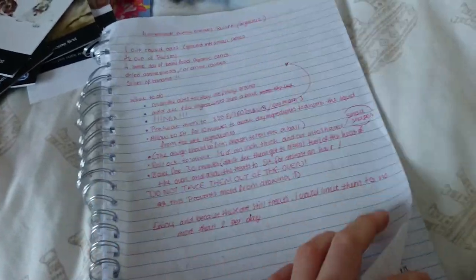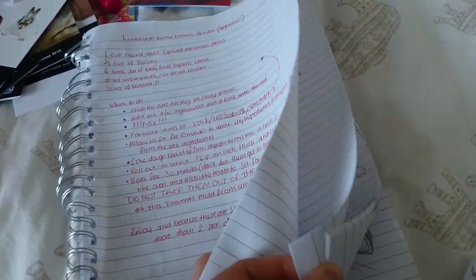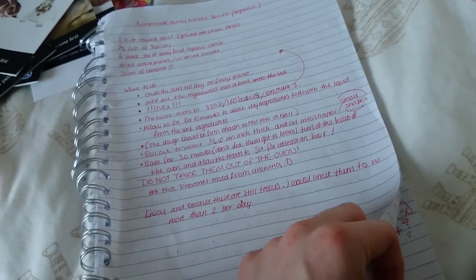Then this one is Bonnie's pedigree certificate — she's registered with dog lovers and it has just other important information on it. Then we have the treat book. This is just treats and recipes and some lists which I kind of like to keep, and then plans for the shed.